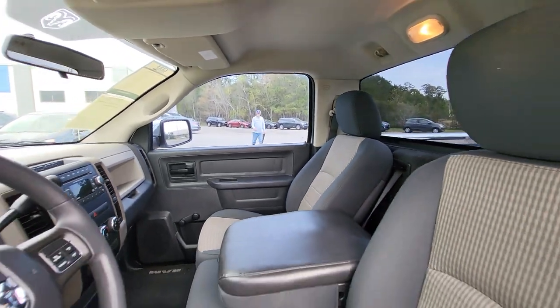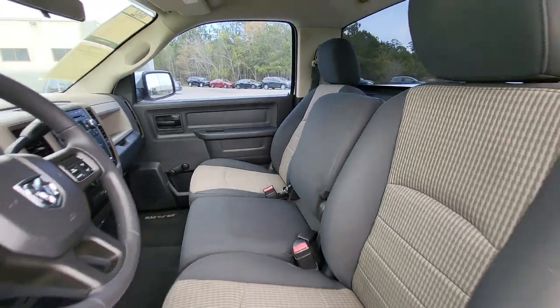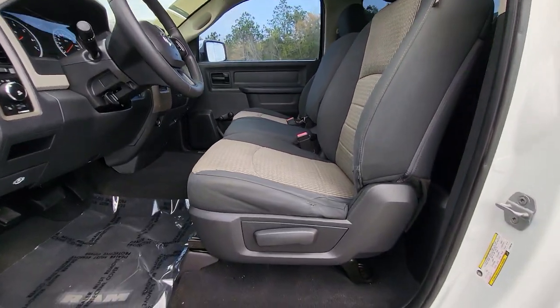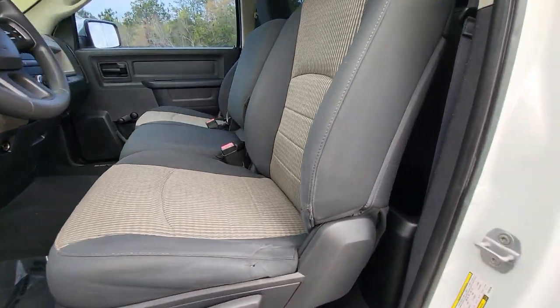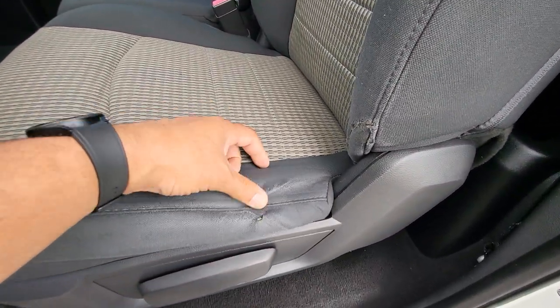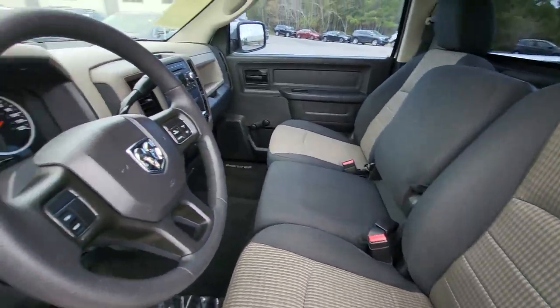Taking a look inside — once again, single cab. It does seat three people if you pop that middle seat up. We've got the two seats here and it is a manual seat. The only thing I see on this seat right here is a little wear and tear, but definitely nothing major.